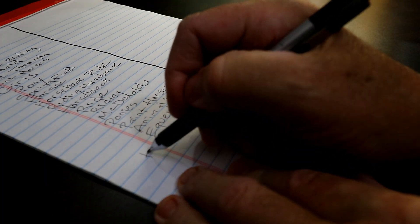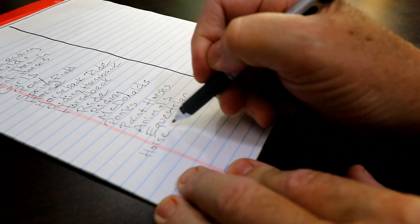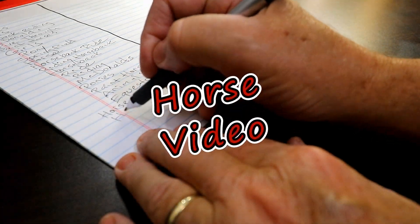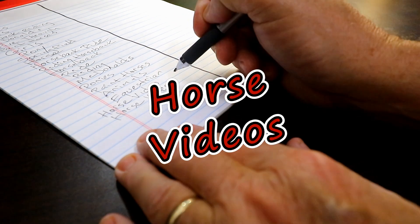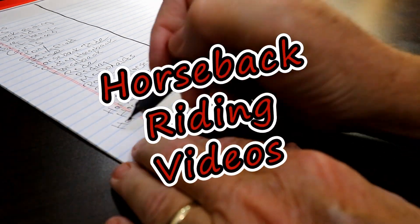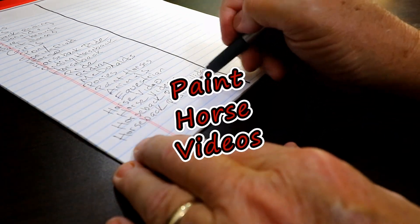Now I'm going to take some of the best ones on that list and add the word video or videos to it: horse video, horse videos, horseback riding video, horseback riding videos, paint horse video, paint horse videos. What we've just completed there is a list of keywords. Keywords are basically the things that someone might type into a search bar if they were searching for a video like this.